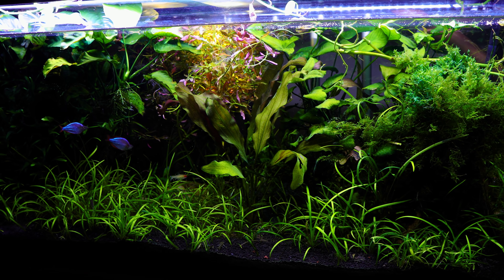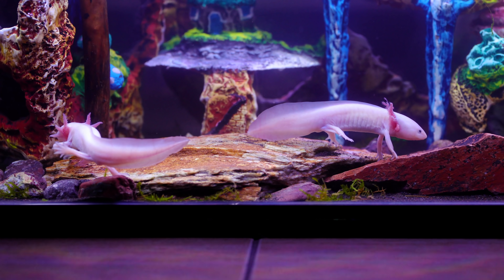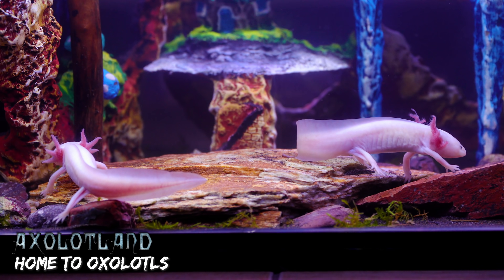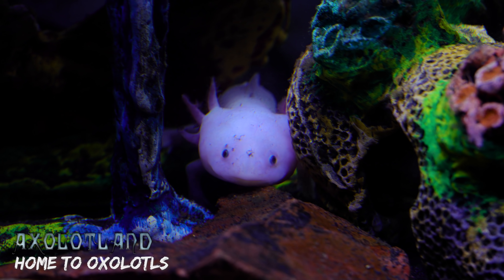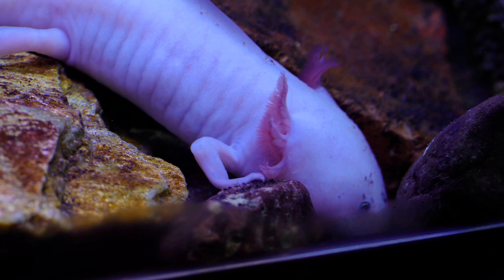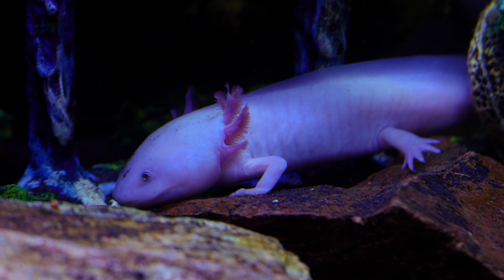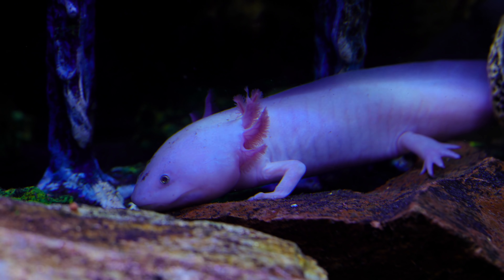Here's a couple a lot of you guys have been asking about — my pair of axolotls living in axolotl land. I'm happy to report they're bigger, fatter, and doing great. I've been hoping they would breed, but it hasn't happened yet. I also plan on moving them to a larger tank very soon. They've been such problem-free pets.